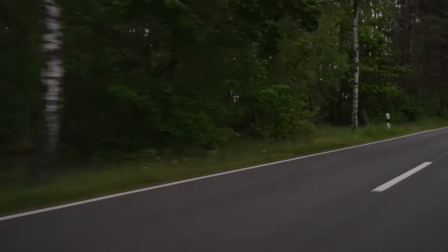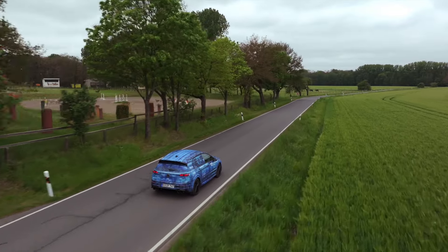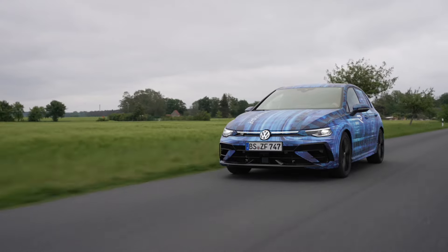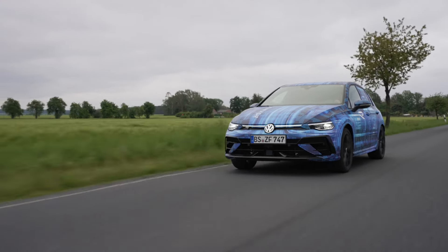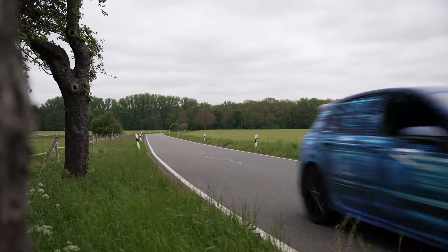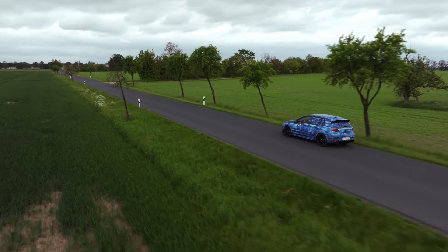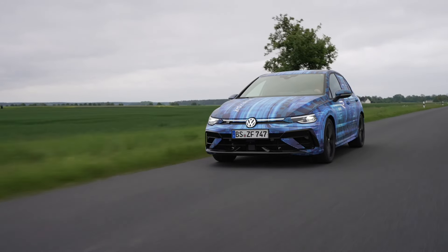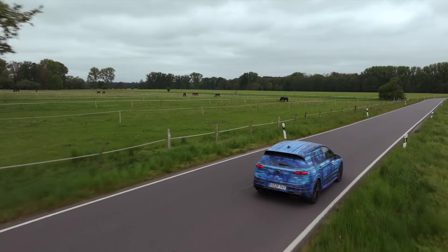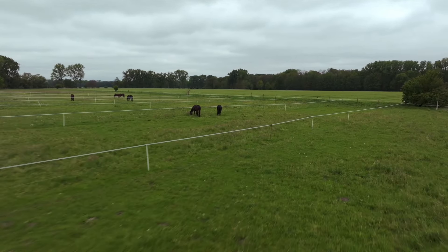The G meter measurements can be started either by moving off from a standstill or by means of visualized traffic lights as in motorsport - five light dots count down, and moving off too early or too late leads to a false start. The G meter is an exciting feature for testing the Golf R's performance and finding out how weather, tires, and road surface affect acceleration.